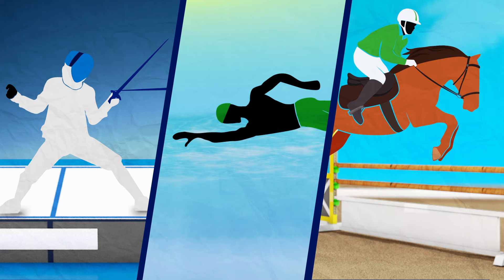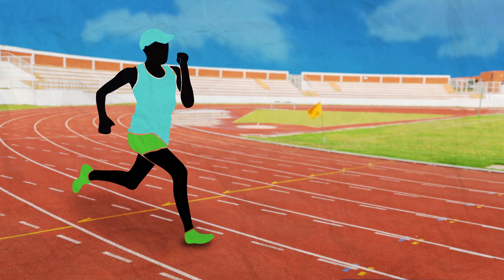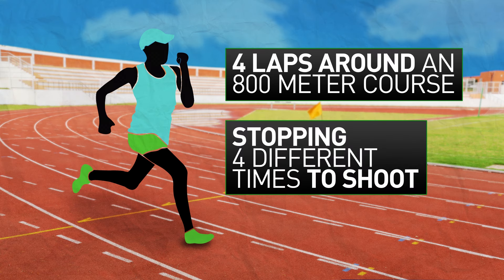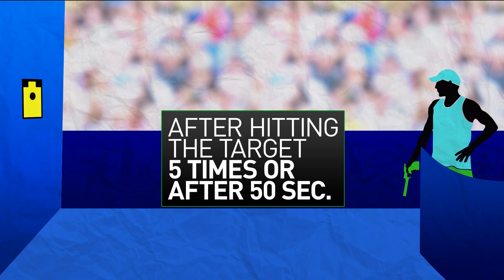Athletes are then ranked, with the highest point total getting to start the combined event first. The running and shooting events are combined to make up the final two events. Athletes must complete four laps around an 800-meter course while stopping four different times to shoot, using a laser pistol to fire five shots at a target 10 meters away. A competitor can resume running after hitting the target five times or after 50 seconds.